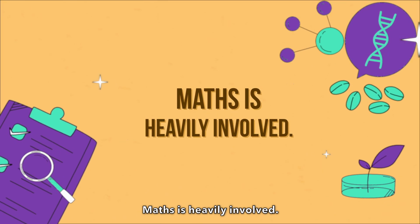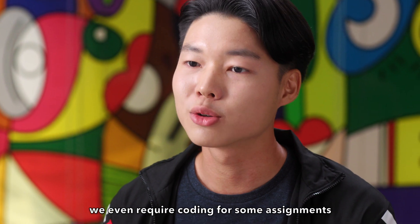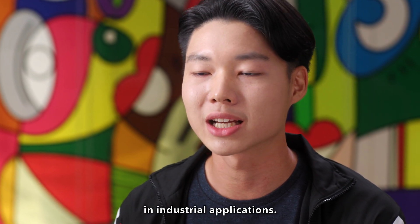Math is heavily involved — who knew? To create great tasting food, we need math. From engineering math to statistical modules, we even require coding for some assignments to solve engineering problems in industrial applications.